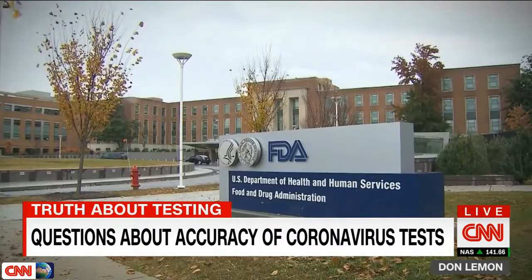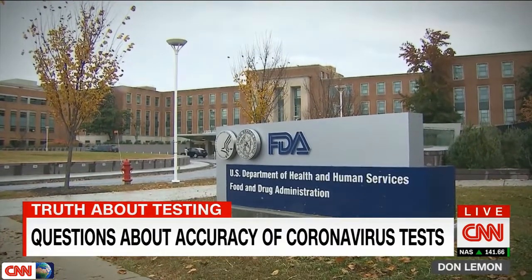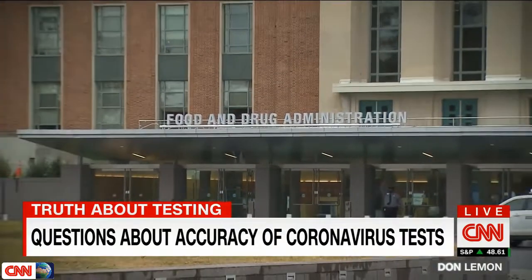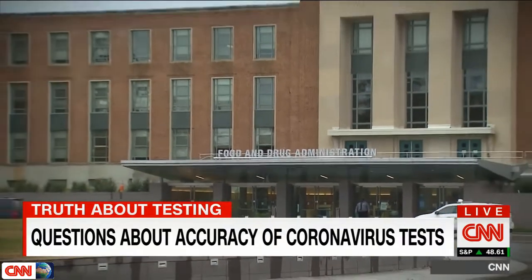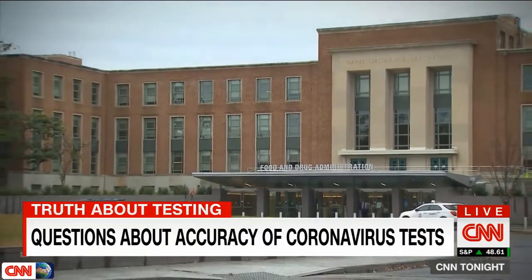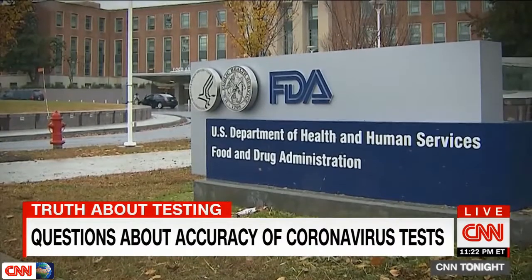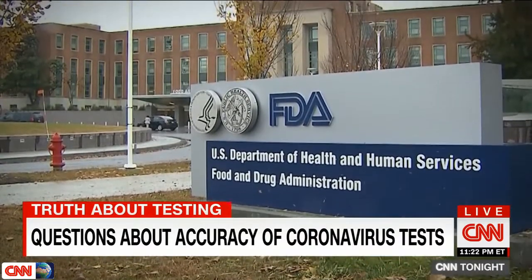Just because we need something put out emergently doesn't mean we should put out things that don't work appropriately. When asked if accuracy was sacrificed at the expense of speed, an FDA spokesperson told CNN that FDA oversight doesn't end with an EUA, or emergency use authorization, and that they will continue to track these tests and take action if required.